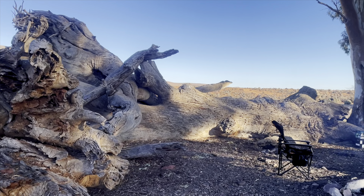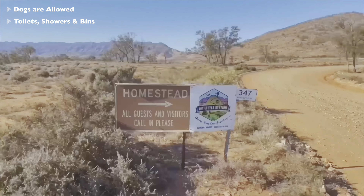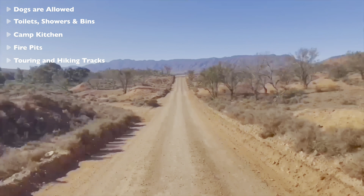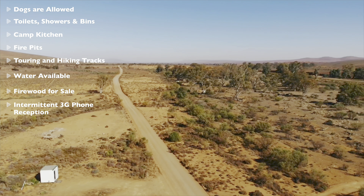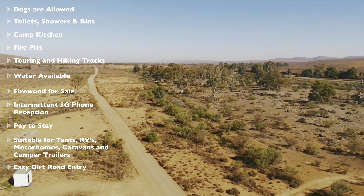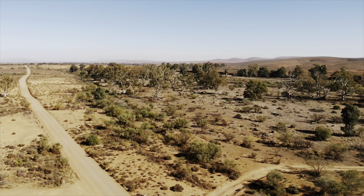Here's a rundown: dogs are allowed, toilets, showers and bins, camp kitchen, fire pits, touring and hiking tracks, water is available, firewood for sale, intermittent 3G phone reception, pay to stay, suitable for all platforms, easy dirt road entry, and there's a tavern. From above, here's another section of Mount Little Station — it just keeps going and going.